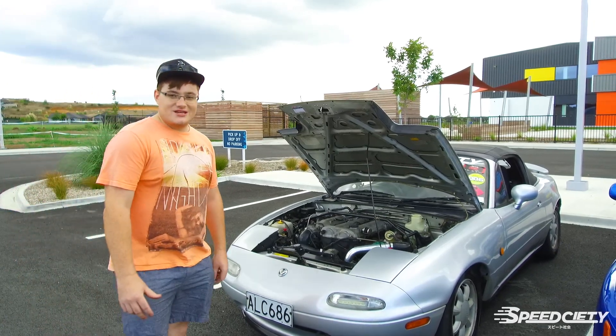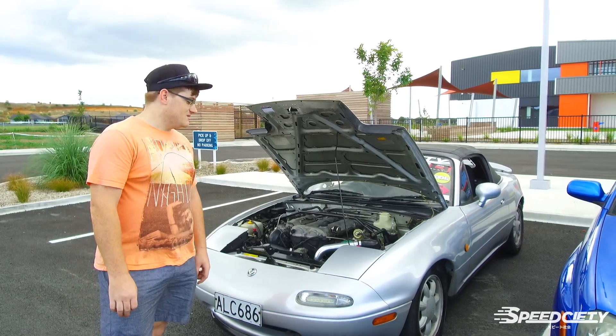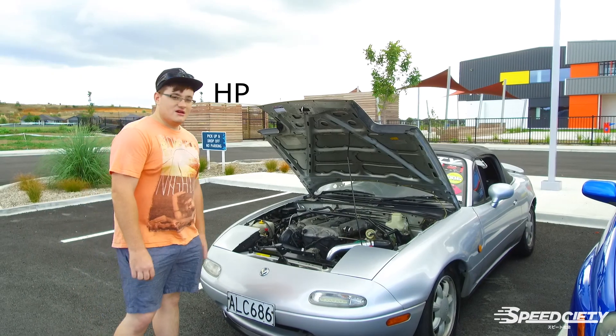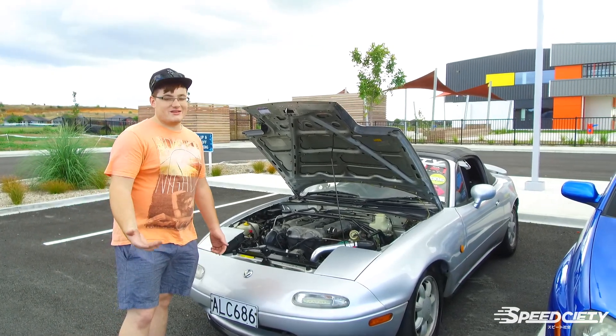Next year, we may look into upgrading the internals of the engine so we can make some more power. It's running around 209 horsepower, and if it's really cool out, it might hit around 220.